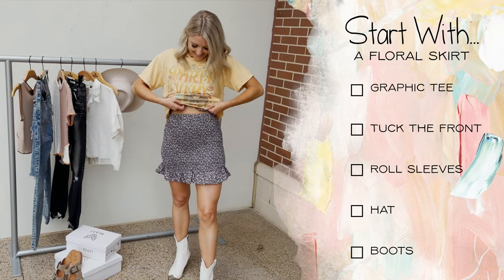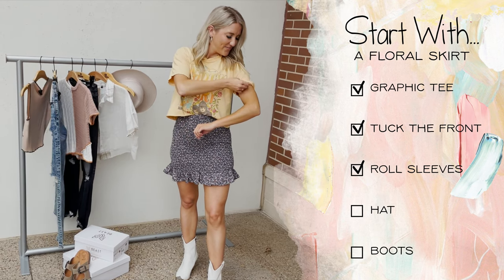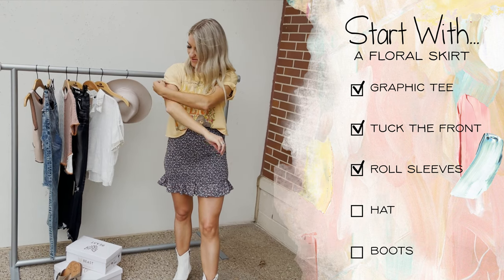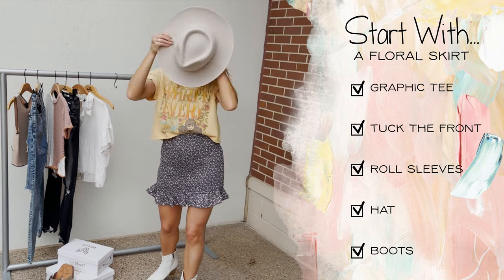Change it up with a quick top swap to a graphic tee. Just add a front tuck and roll up the sleeves to create that crop tee look and it completely changes your outfit. Then finish it off with a hat and white boots.